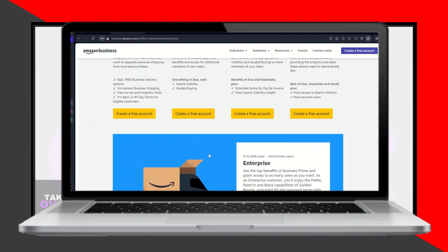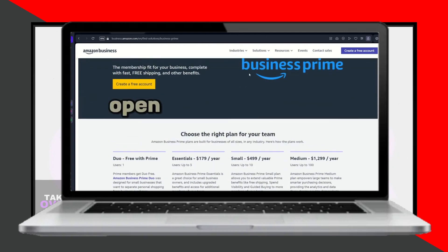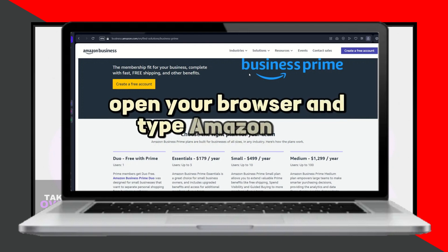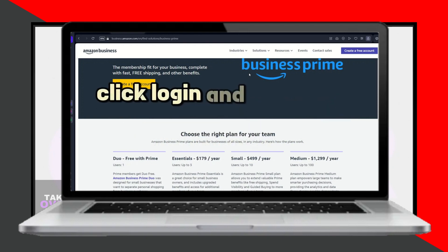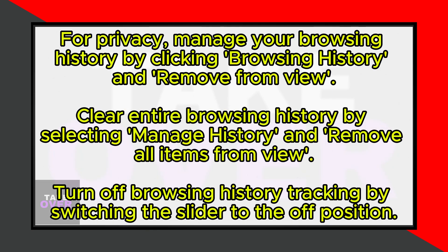To view archived orders, you can use the following steps. Open your browser and go to amazon.com, then click on accounts and lists and select your account. Scroll down to ordering and shopping preferences and click on archived orders. Here, you can see your archived orders and even move them back to the main orders page by selecting unarchive order.